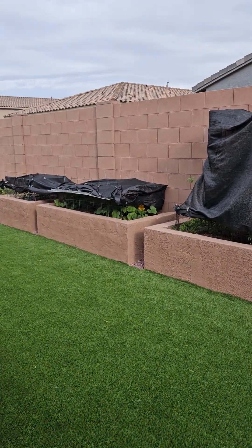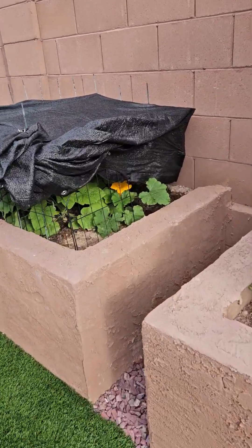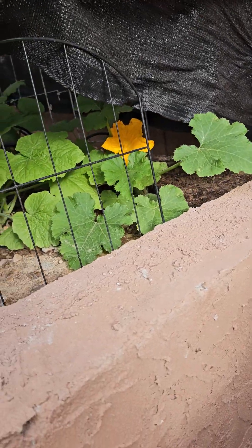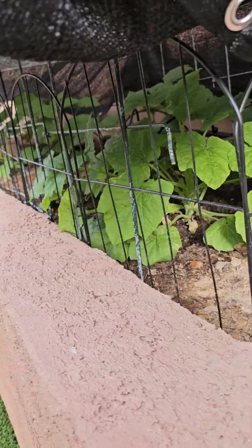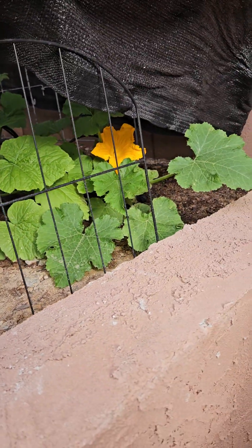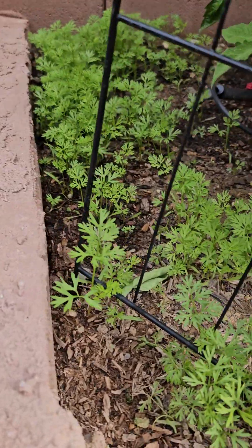Sticking proudly out is this little blossom from our zucchinis — look at that, pretty! We've got a lot of zucchinis. Zucchini, I guess zucchini is plural — I don't know.